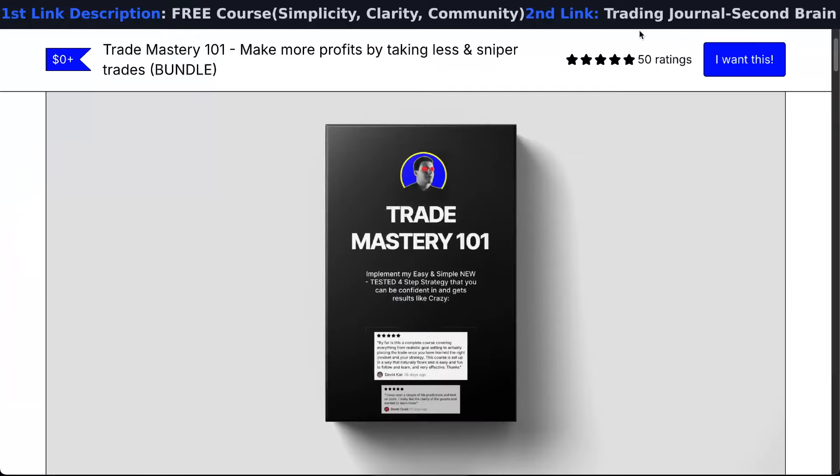I'll keep you updated. If you want to learn the strategy that's previously delivered all this — all reviews are five stars — for free, check the link in the description. See you in the next one.